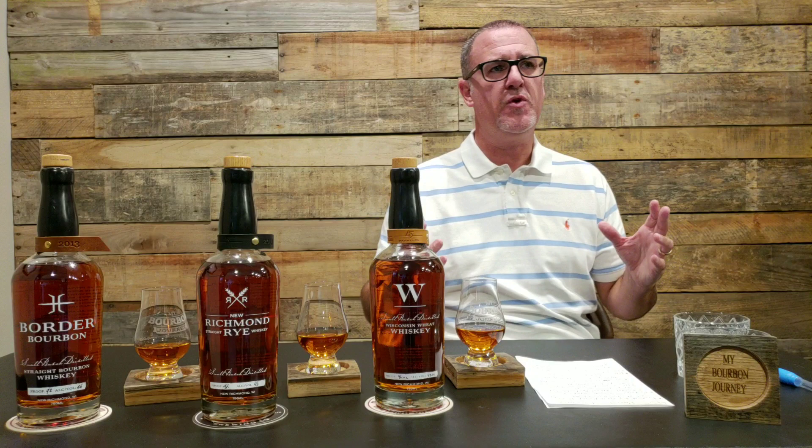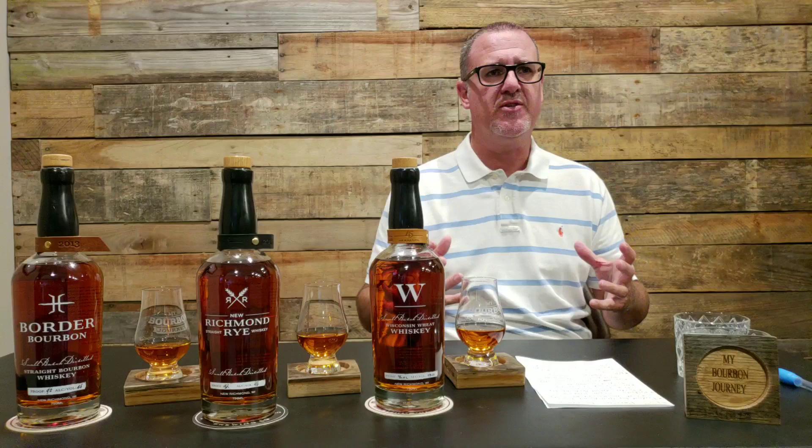Hey guys, welcome back. My name is Scott and this is another My Bourbon Journey review. If you're new to this channel and you're looking for reviews of different whiskeys such as bourbons, ryes, and American style whiskeys, go ahead and hit that subscribe button. Also hit the bell notification — that's going to alert you to new uploads, live streams, things along those lines.